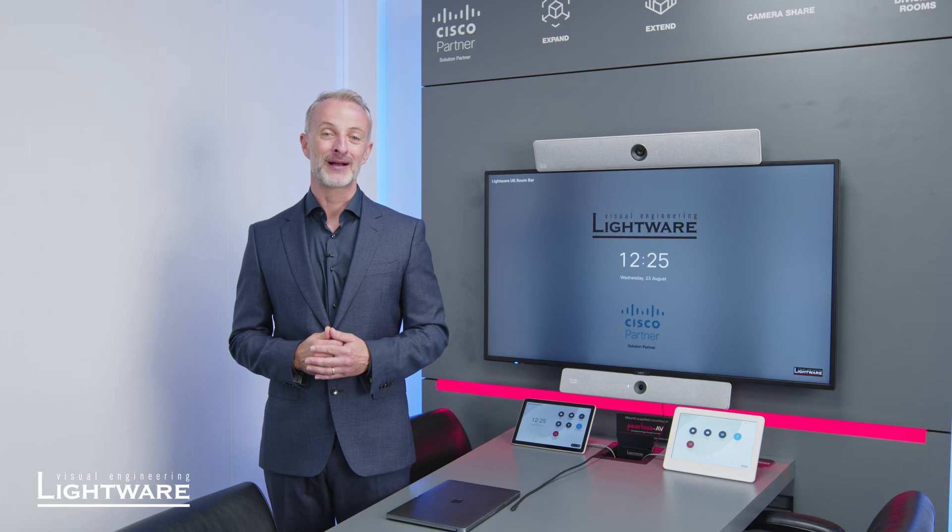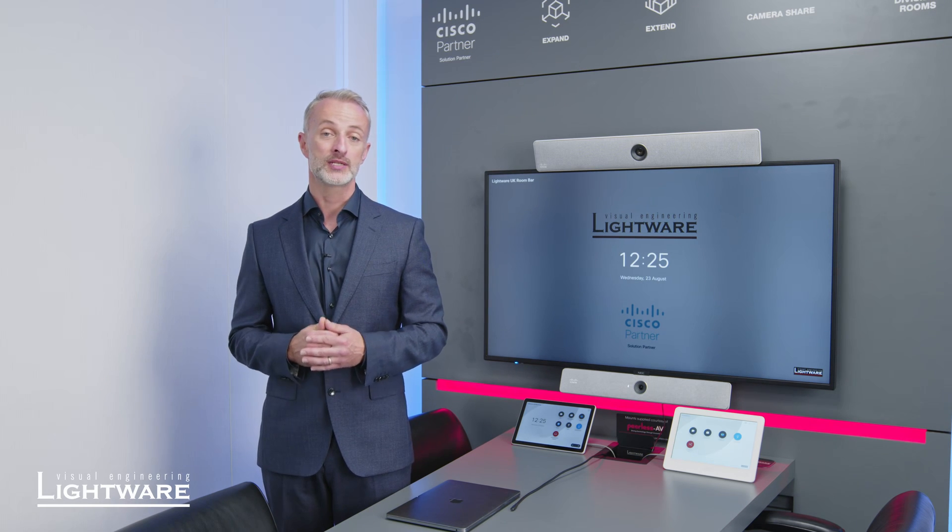Today I'd like to talk to you about our partnership with Cisco. One of our key strengths is that our solutions are certified and actually sold within Cisco Solutions Plus, giving you the reassurance that you can add our hardware to your system and it is fully certified and supported.